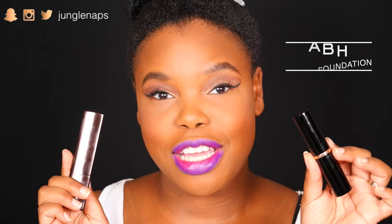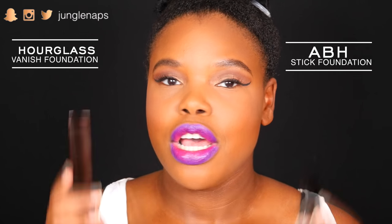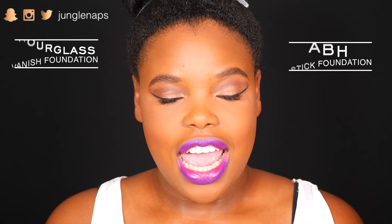Hey guys, welcome back to my channel. I'm super excited about today's video because we're doing another dope or nope foundation review. Instead of just one product, I've got two. We will be comparing the Anastasia Stick Foundation to the Hourglass Vanish Foundation. Both are stick foundations and I put them to the test. I'm really excited to share my results and give you guys the most information you'll need if you're planning to purchase these.